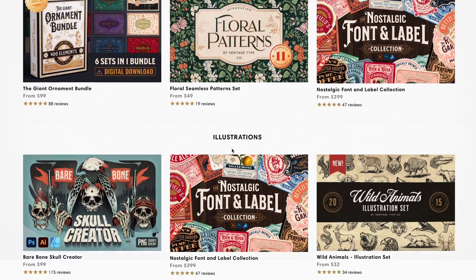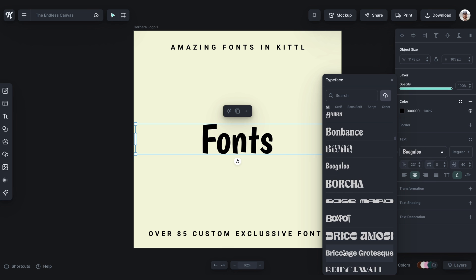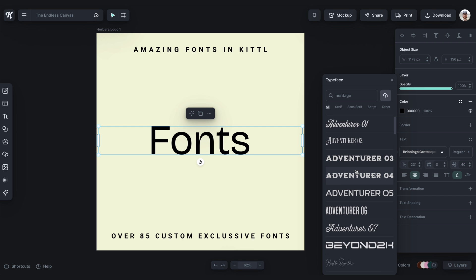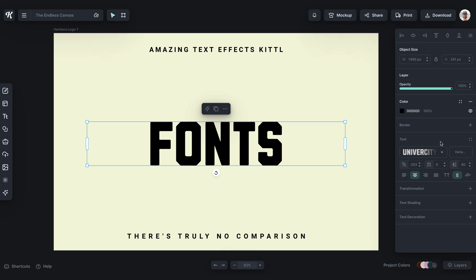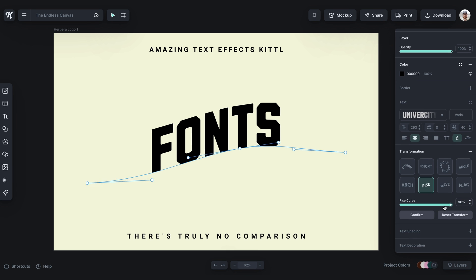Kittle was designed by designers and typographic masters like our founder Tobias Saul. We were heritage type first — you can still purchase fonts from Heritage Type — but we know a few things about typography. Not only do you have your staple fonts in Kittle that you can find everywhere, but you have access to over 85 custom-designed fonts by our master typographic team that are exclusive to Kittle. And if we're talking about text effects, there's no better place to get the look and feel that you want. We've taken the most complex and difficult text effect features and made them achievable in basically one click along with a few simple sliders for you to adjust.